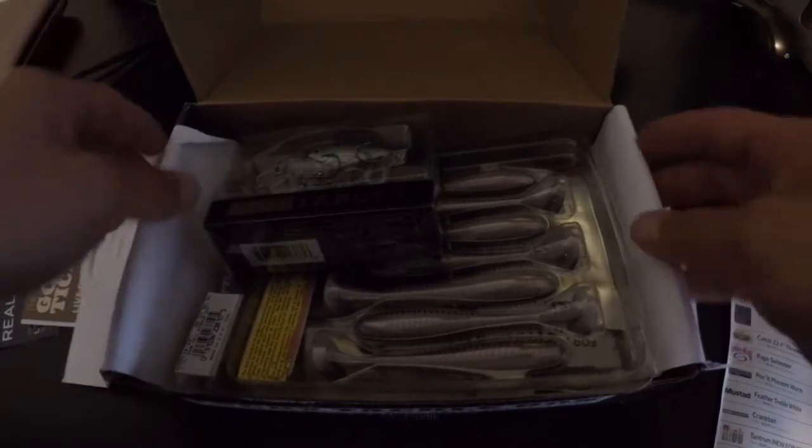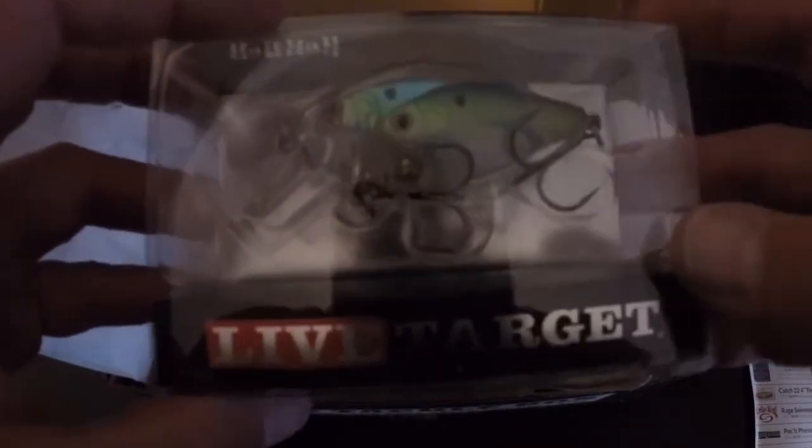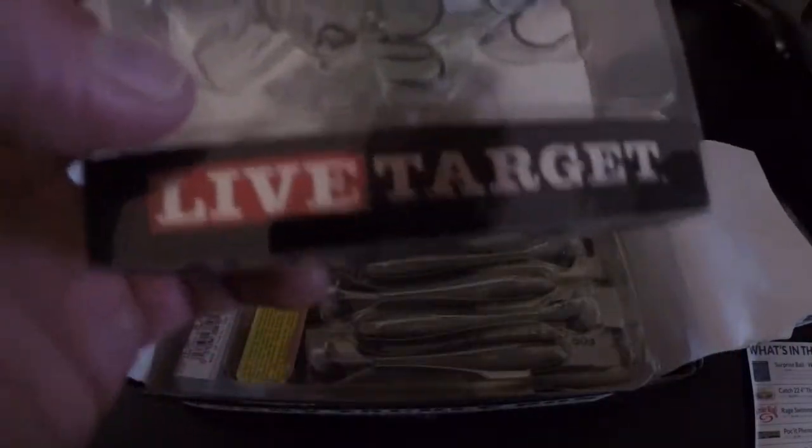Alright, first one on the list — let's just pull them out of the box. First one I can see is a Live Target Bait Ball series, which looks pretty good. I used one that came in a previous year's box and it wasn't bad — caught a couple fish on it. Dives three to four feet, pearl blue chartreuse is the color.